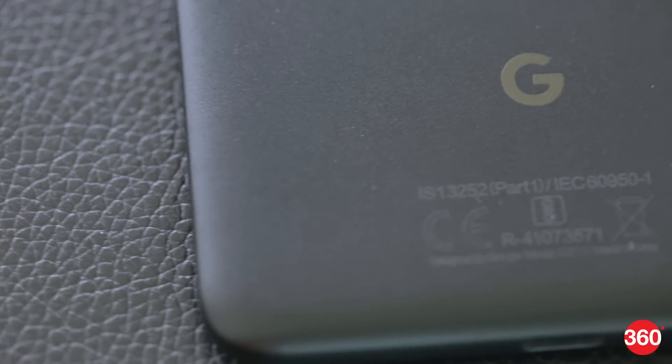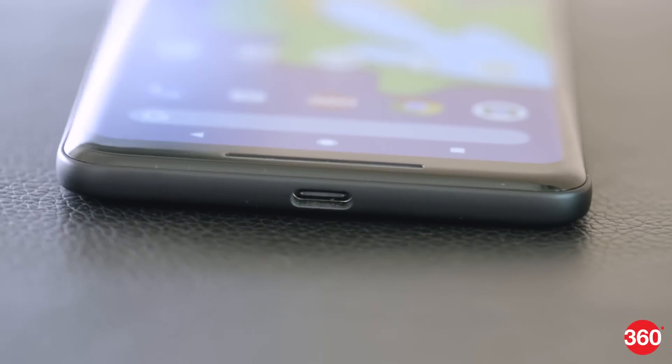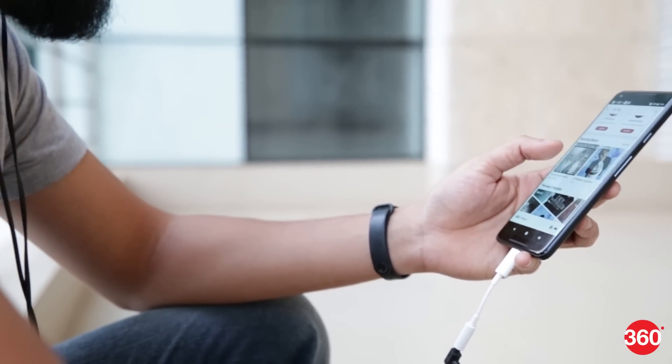Google has made some slight aesthetic changes compared to the original Pixel, such as a smaller glass panel on the back. The USB Type-C port is the only physical connection, as the new Pixel phones have dropped the 3.5mm headphone socket. Google provides an adapter in the box, but sadly no Type-C headphones.